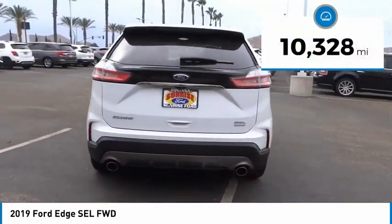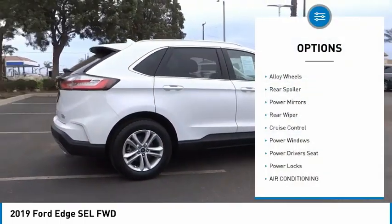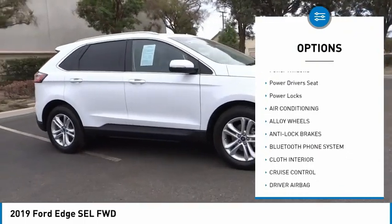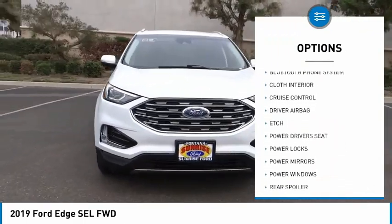This vehicle has less than 15,000 miles. Here are some of this vehicle's great options: alloy wheels, rear spoiler, power mirrors, rear wiper, cruise control, power windows, power driver's seat, and power locks.